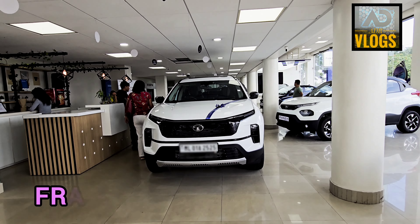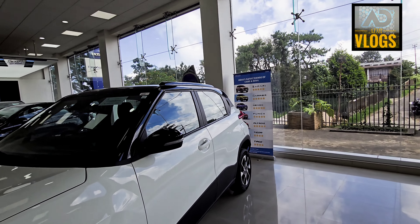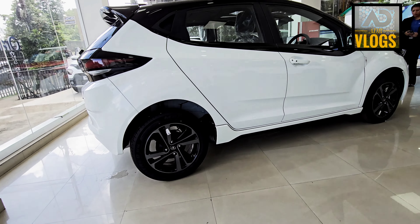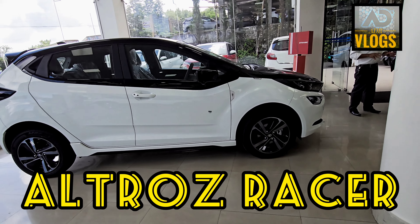Here in the front there is a Safari. Here is a Punch. But today we shall concentrate on some other vehicle which is a unique concept by Tata. And yes, you are right — this is the Altroz Raisa.